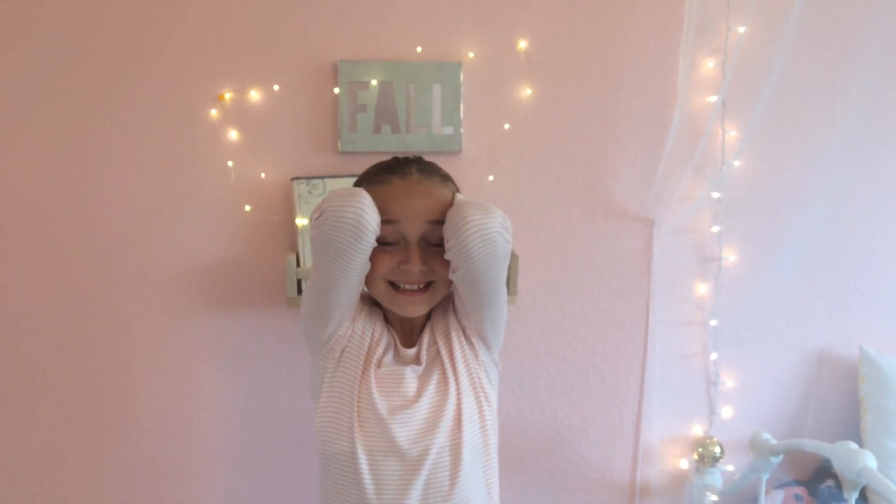Throwback Thursday. Hey, what's up guys? It's me, Jordan from Jordan's Channel. Today we are doing a room tour. Make sure you guys follow me on Instagram and Musical.ly. I'll link them down below and let's get started.